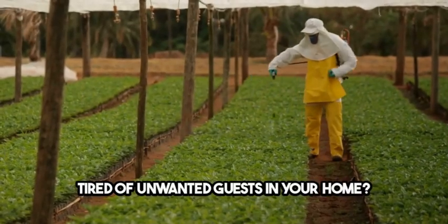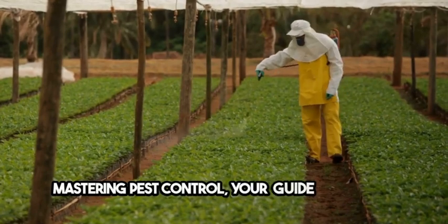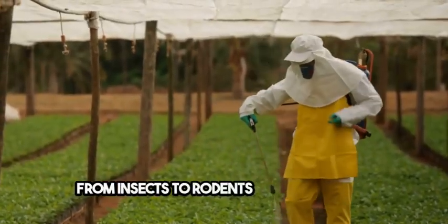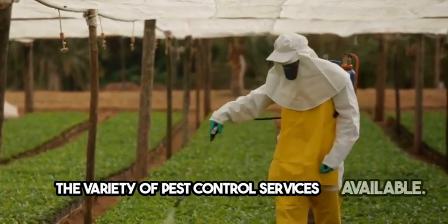Tired of unwanted guests in your home? Mastering Pest Control, your guide to services in the USA, has got you covered. From insects to rodents, we'll show you the variety of pest control services available.